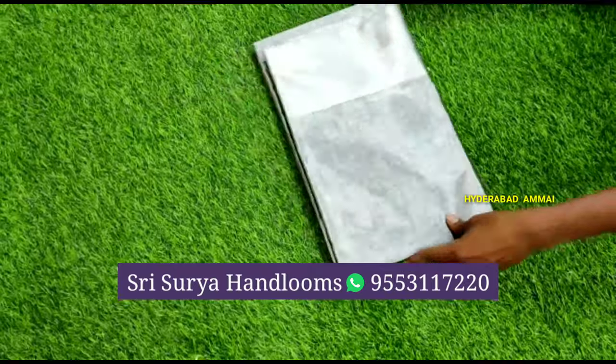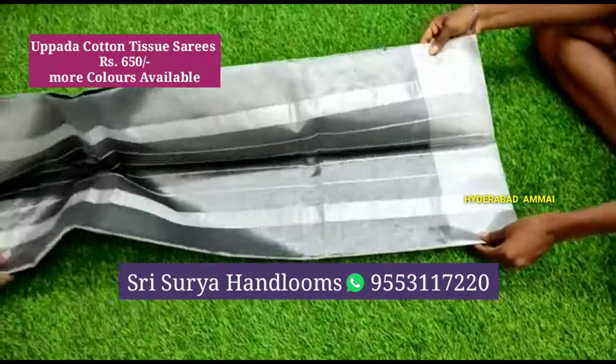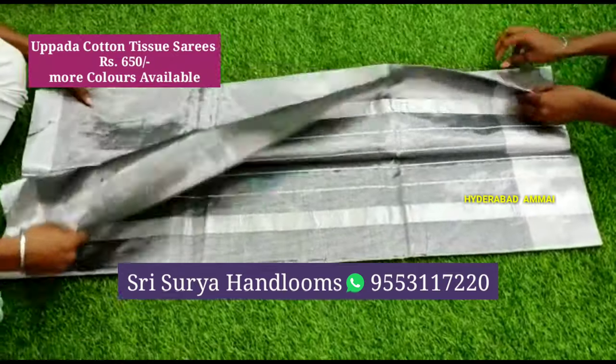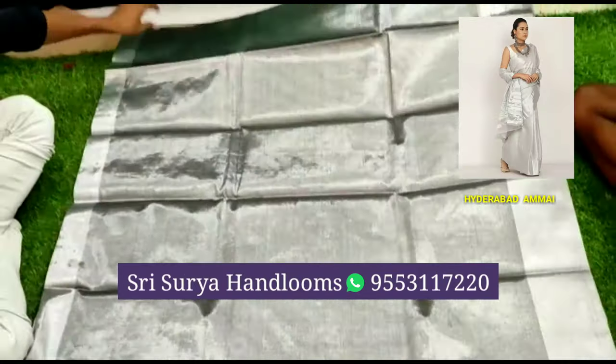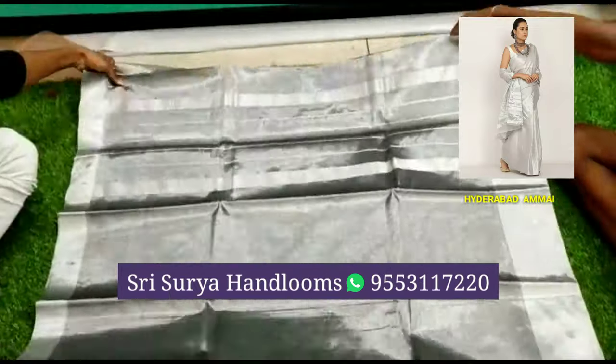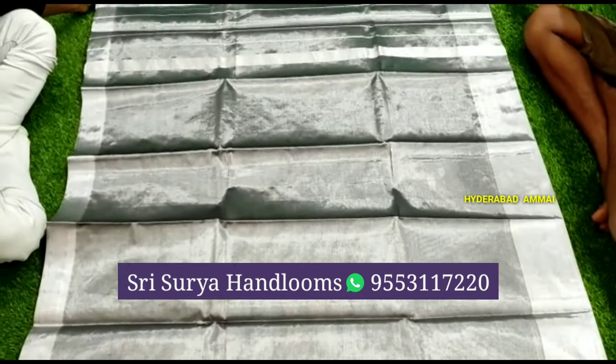This is a variety of cotton tissue saree. The saree is plain silver. If you are looking at the saree in the video, the cost is only 650 rupees. It comes with a running blouse. One color option is very good.